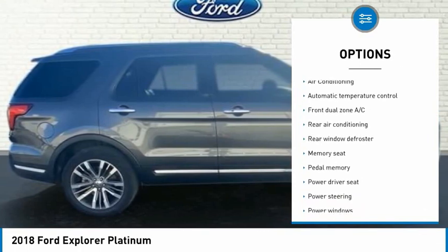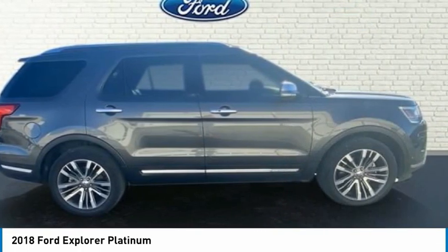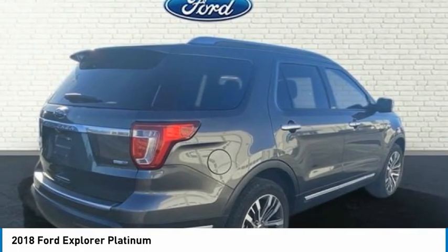4D Sport Utility, EcoBoost 3.5-liter V6 GTD OHC 24V, twin turbocharged, 4WD, 12 speakers, 3.16 axle ratio.